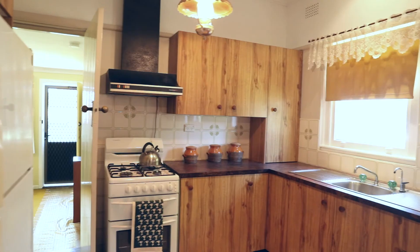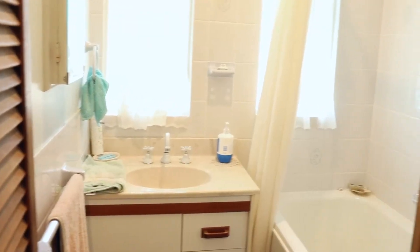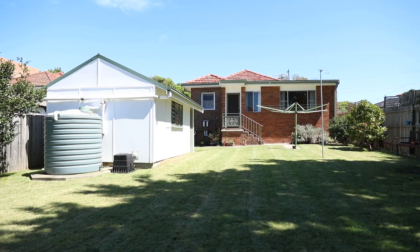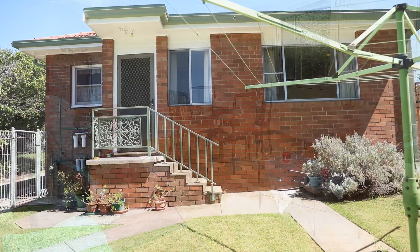A modern kitchen with eating facilities and gas appliances, a bathroom and separate toilet, extending out to a rumpus room that looks over a very well manicured backyard, with a separate laundry and also a large garage.